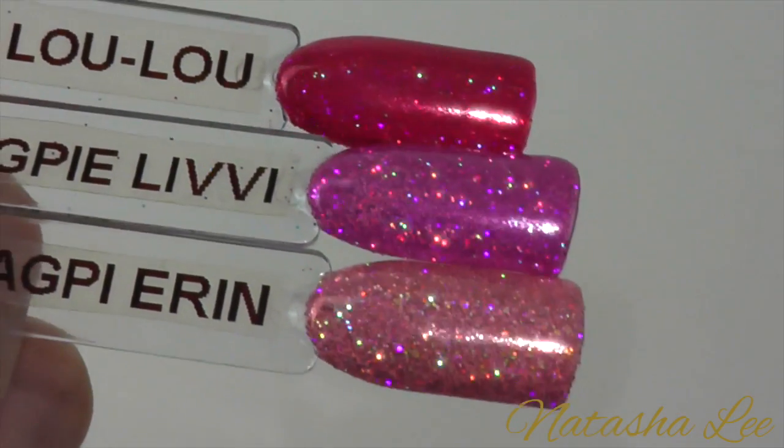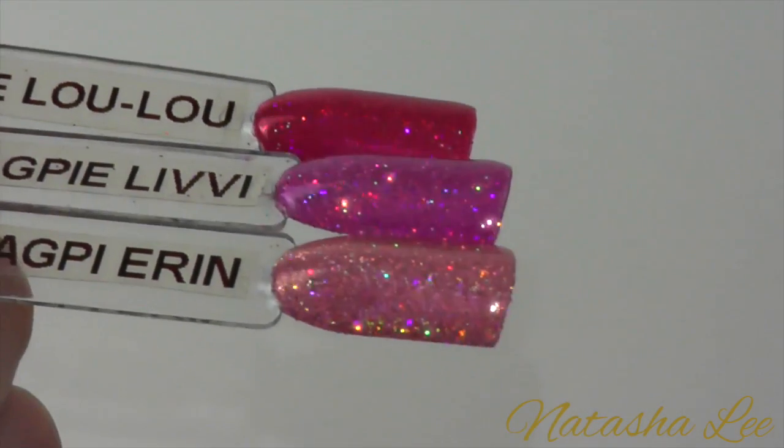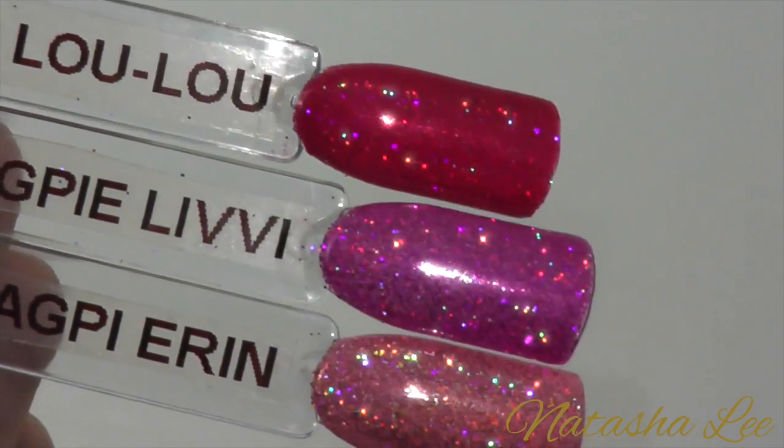To try and show you just how beautiful these colours are I've turned off my harsh studio lighting and just shown them underneath the camera light — and look at the sparkle, it's amazing.